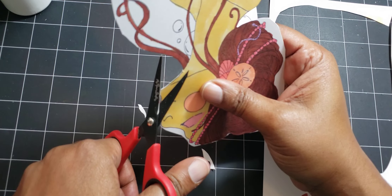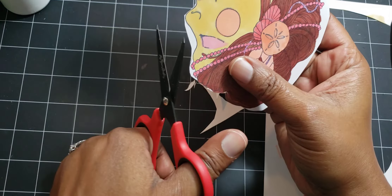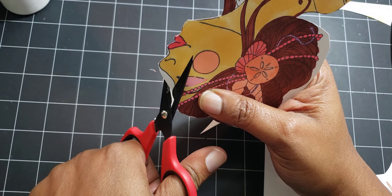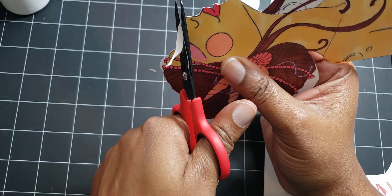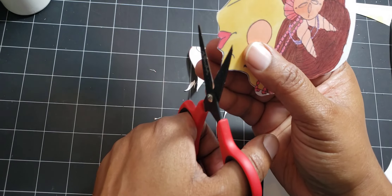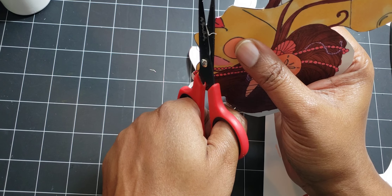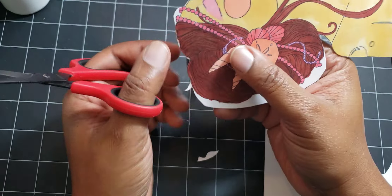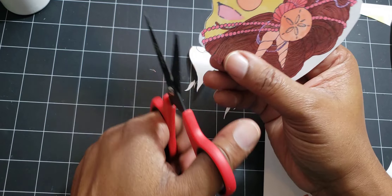I've always complained about the extra stickiness on photopolymer stamps. A lot of photopolymer stamps, especially the larger ones, have residue, and I just feel like you shouldn't have to condition them so much. I've purchased some really pretty and expensive stamps from the UK and I don't enjoy using them because I have to go through so many issues to get them to stamp out decently. It just bothers me.